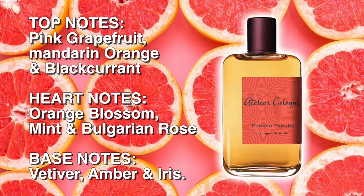The top notes are pink grapefruit, mandarin orange and blackcurrant. In the heart we've got orange blossom, mint and Bulgarian rose. And in the base we've got vetiver, amber and iris.